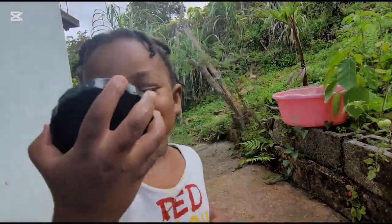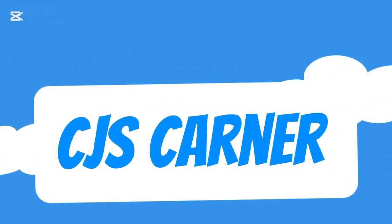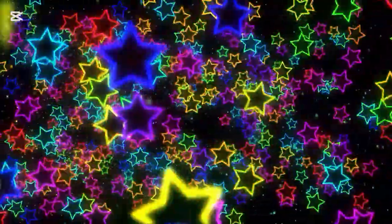Bye guys! See you next time on CJ's Corner. Bye! See you later! Don't forget to subscribe!